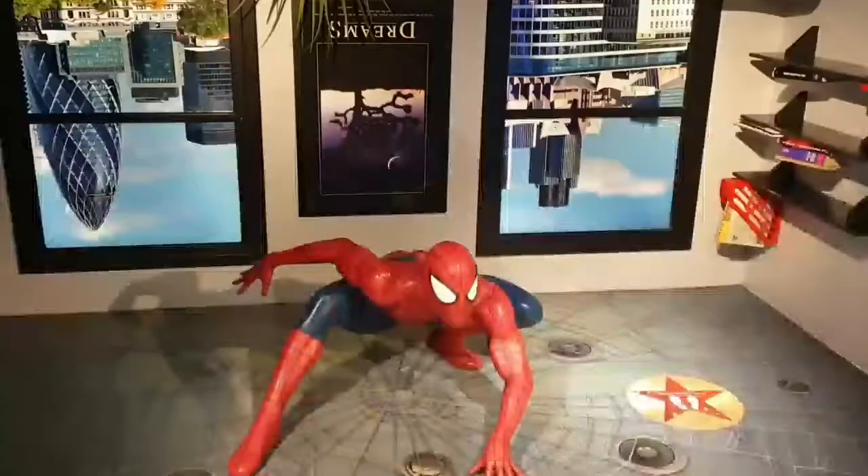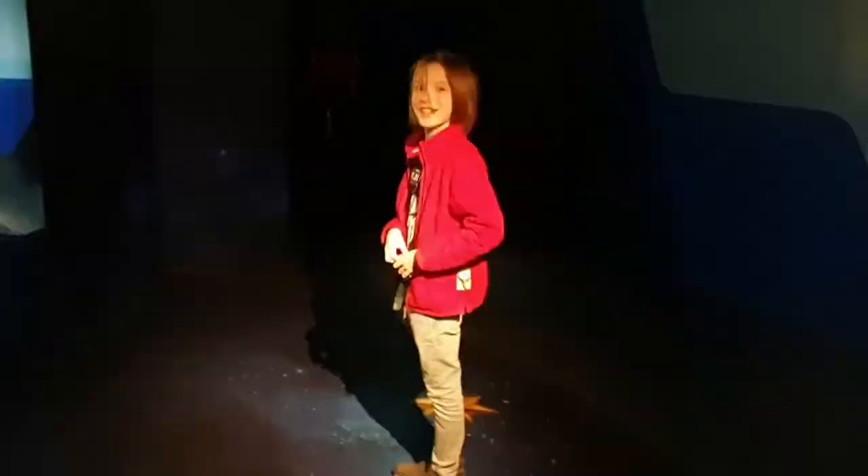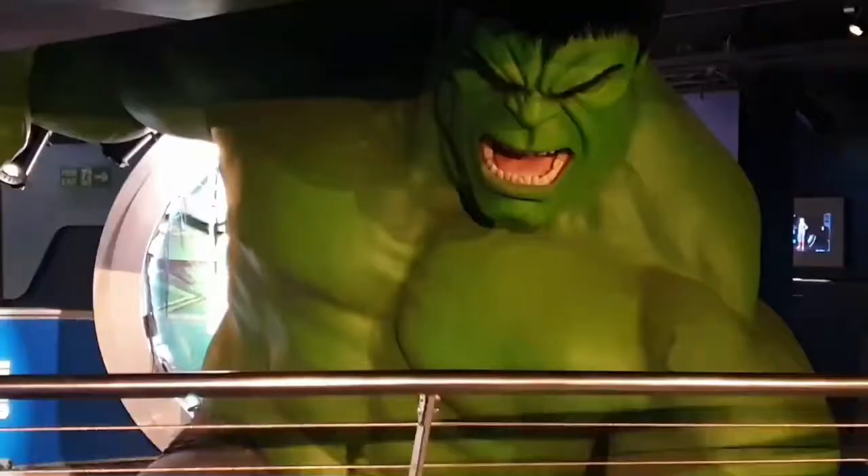If Marvel's your thing, there is a major section set aside for Marvel characters, and also a great interactive feature — you can stand there and look at the effects that you can produce. As you can see, a big section has been set aside for Marvel, so if you're a Marvel fan, without doubt this is a must.